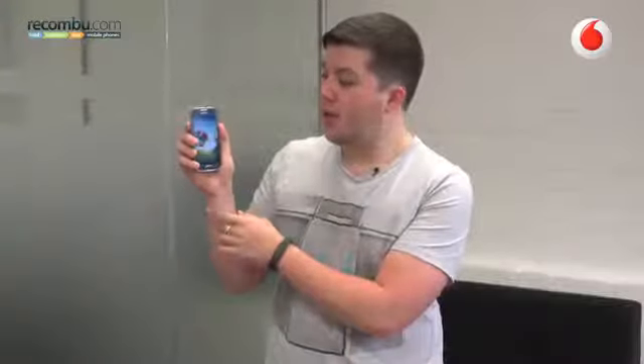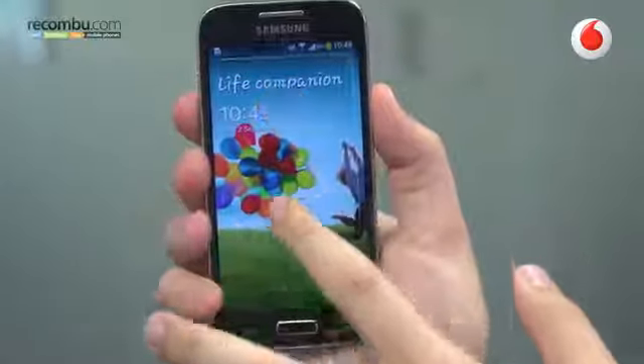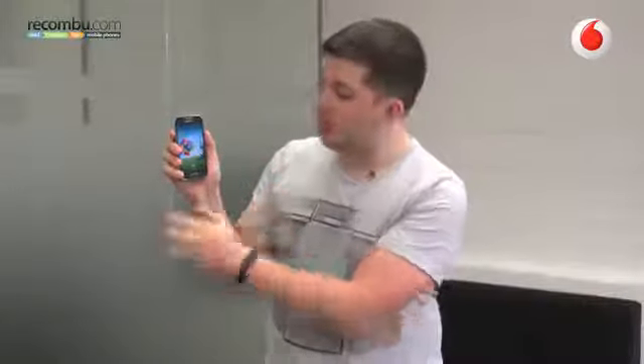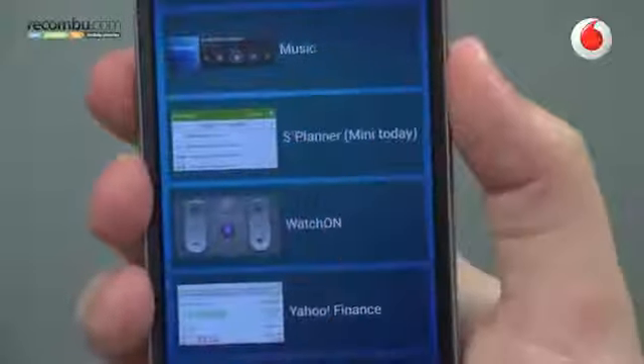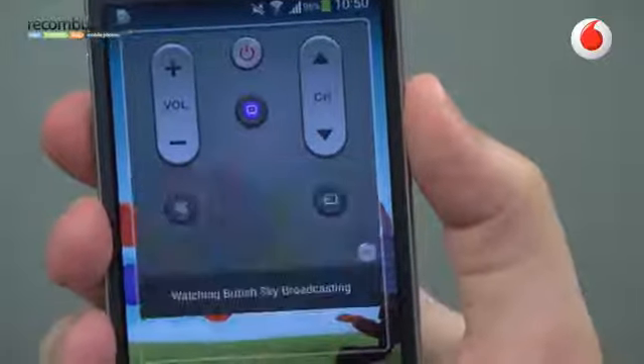Then go back to your lock screen and swipe down from the clock or welcome message at the top of the screen downwards. You'll then notice a pane briefly appear. This now means you'll be able to swipe left and you can add lock screen widgets. Tap the plus in the middle and then choose from the list of widgets that appears. You can have things like emails and even the watch on remote control accessible right from the lock screen. Simply tap the widget you want and it appears.